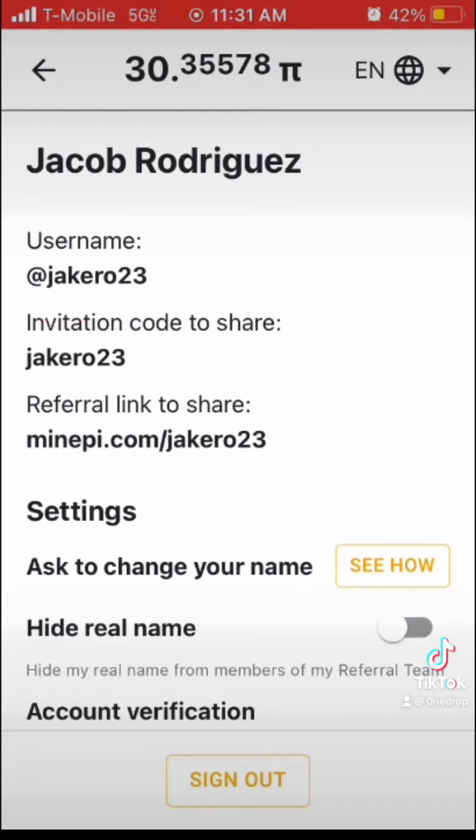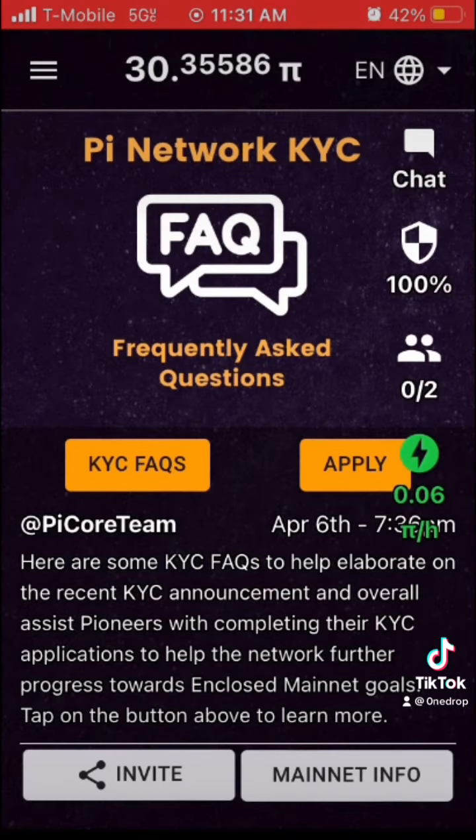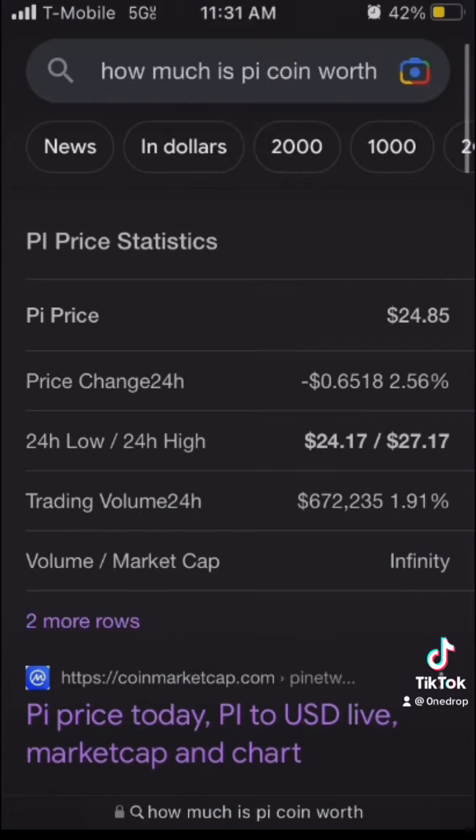If you are new to the app, you can download it and when prompted, just type in that name jakerow23 — without the at sign — and you'll get one free Pi and you'll be part of my referral team.